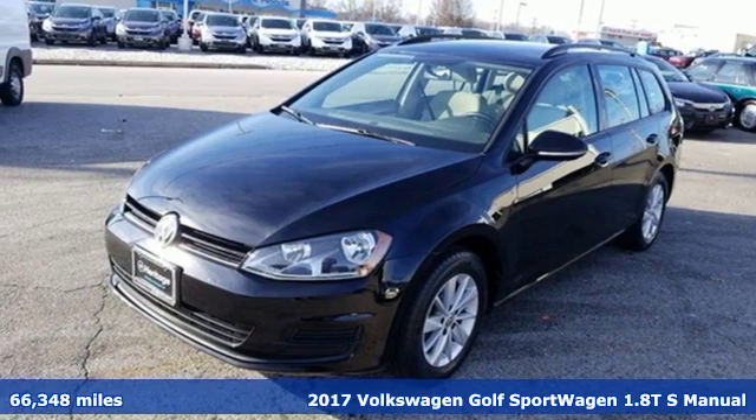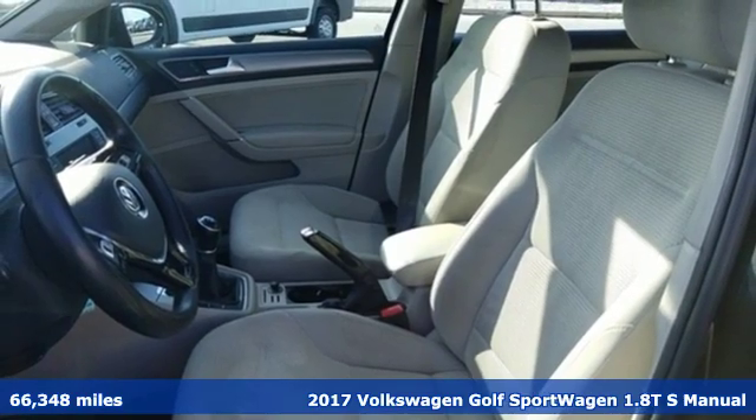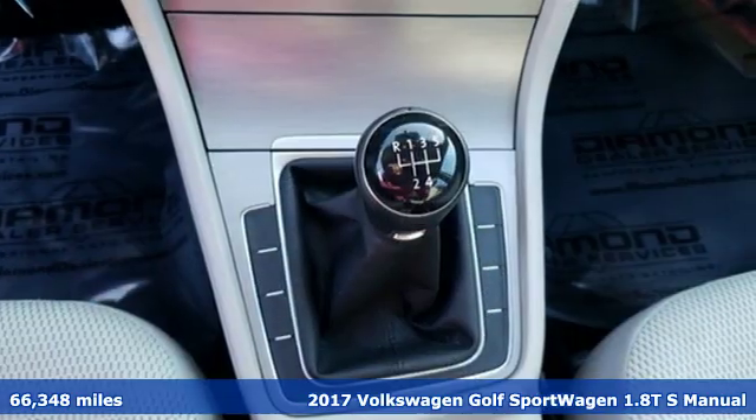It's a 2017 Volkswagen Golf Sport Wagon. Front or back, business or party, this Sport Wagon hits the right spot.